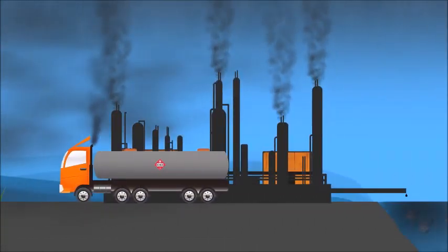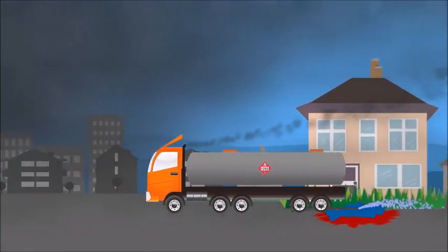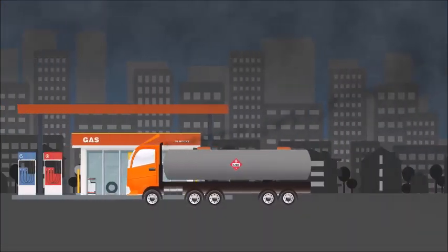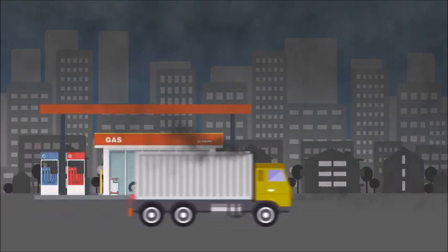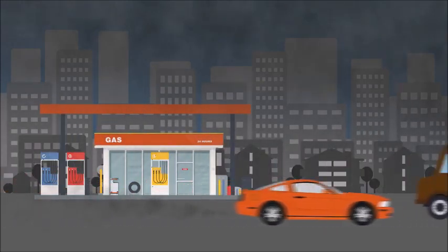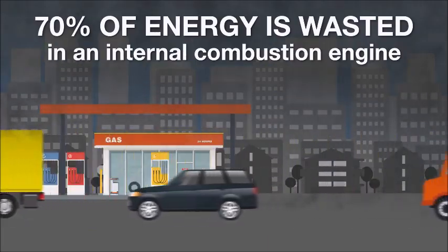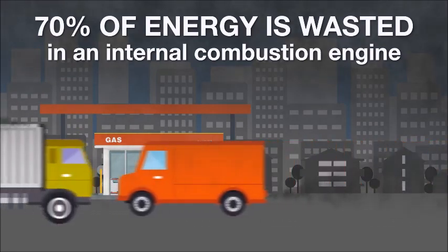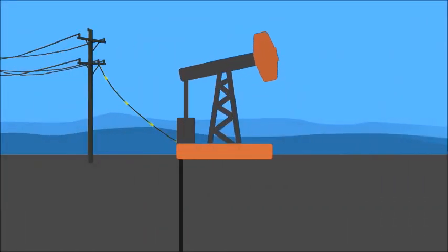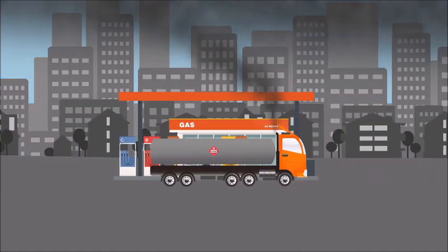Once the oil has been refined, it is transported to fuel stations in diesel trucks, creating even more pollution. Then this fuel is burned in cars and trucks right in our cities where we live and breathe. These internal combustion engines are extremely inefficient — 70% of the energy from burning fossil fuels is wasted as heat, while only 30% goes to turn your wheels. So after we use all that electricity pumping oil out of the ground, refining it, and transporting it, we then waste 70% when we burn it.